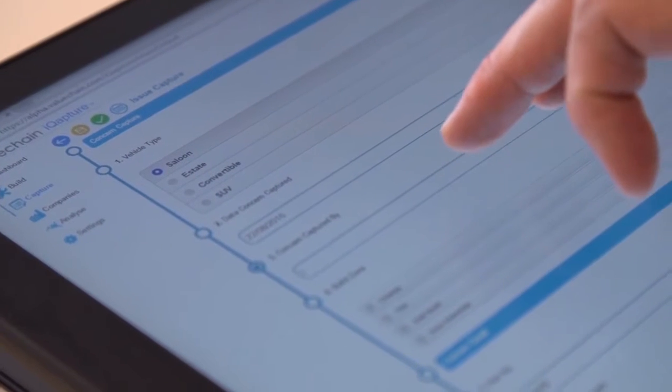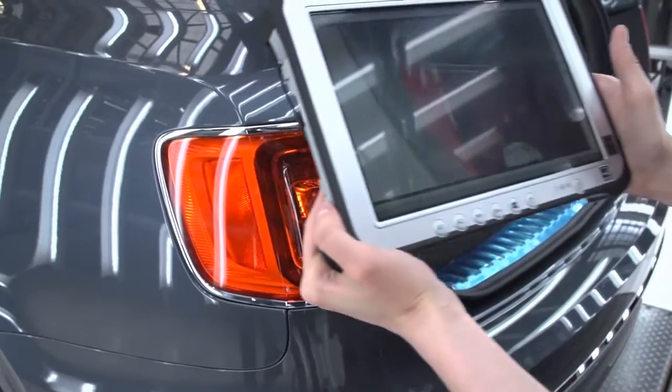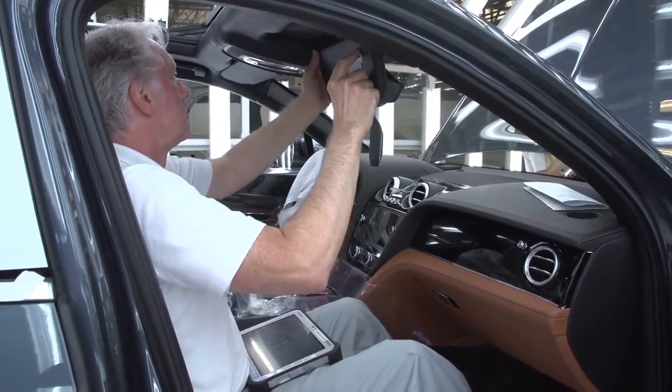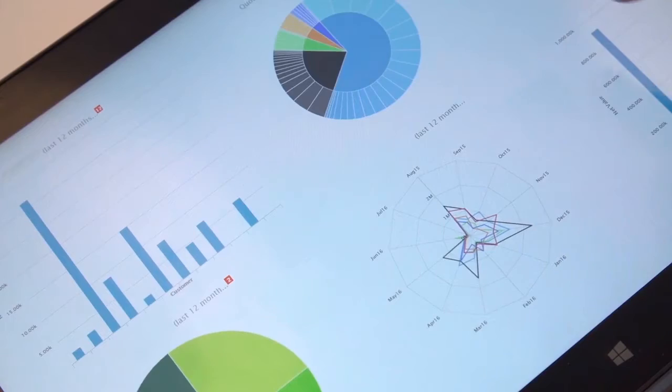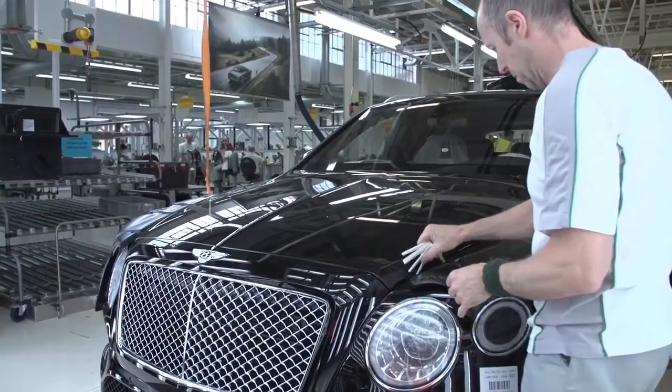We configured our iCapture business intelligence solution to streamline the capturing, resolution, and actioning of new product introduction issues and innovation opportunities in both the virtual and physical environments. Our analytics visualisation platform enables cross-functional Bentley teams to automatically generate and share standardised reporting and performance metrics throughout the new product introduction process.